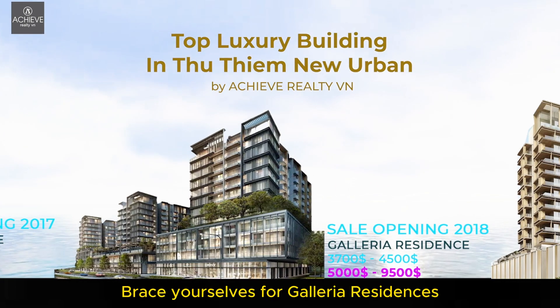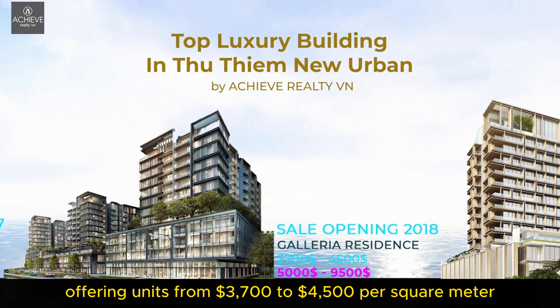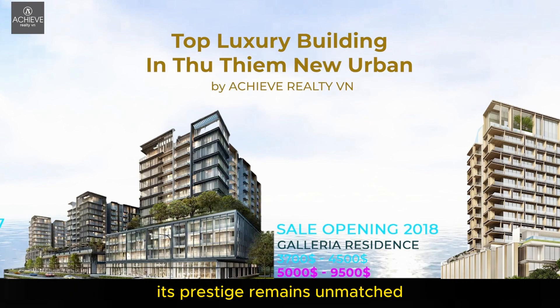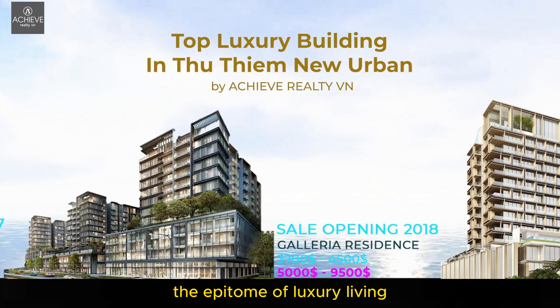Galleria Residences made a stunning debut in 2018, offering units from $3,700 to $4,000 per square meter. Its prestige remains unmatched, with current market prices ranging from $5,500 to $9,500 per square meter — the epitome of luxury living.